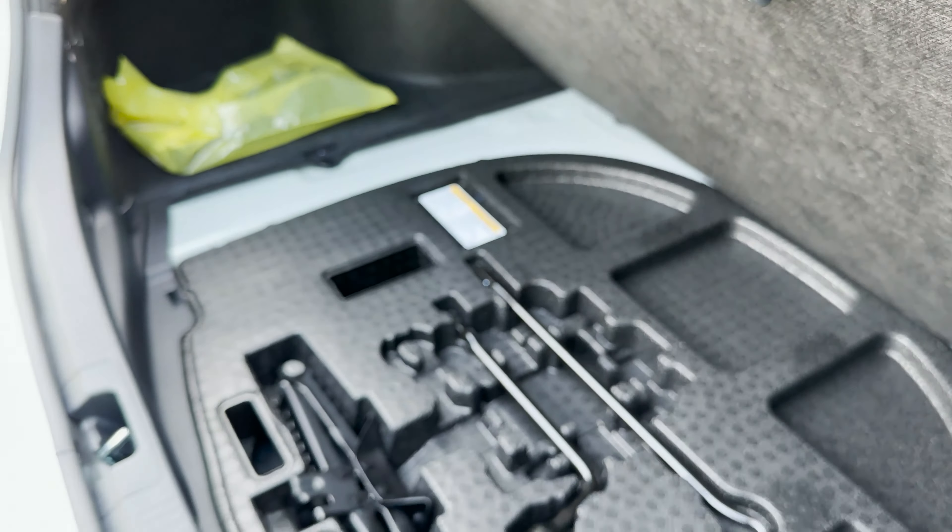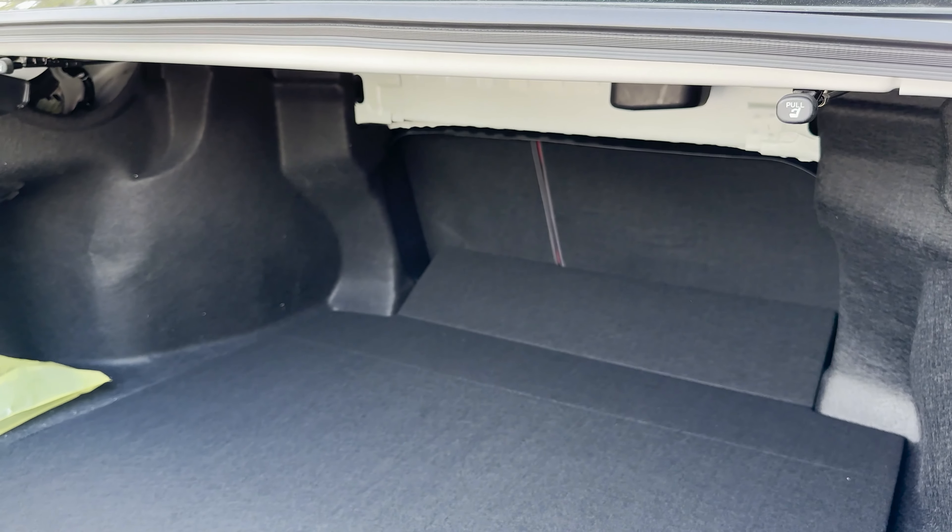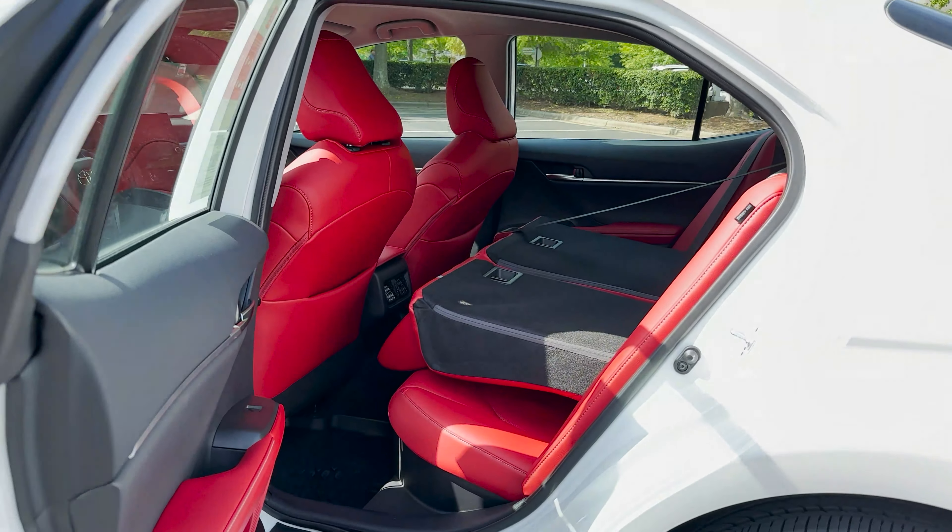Got those taillights here swinging across — pretty cool looking. A subtle rear lip spoiler. Badging in blue with chrome. And then down here we've got two exhaust ports.